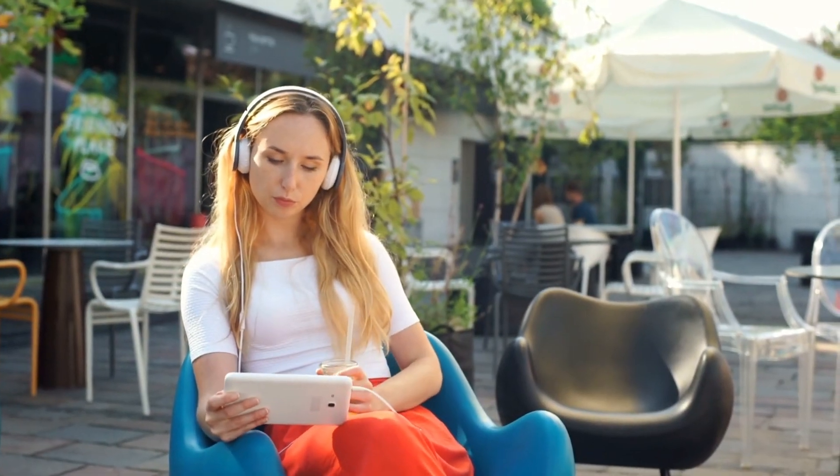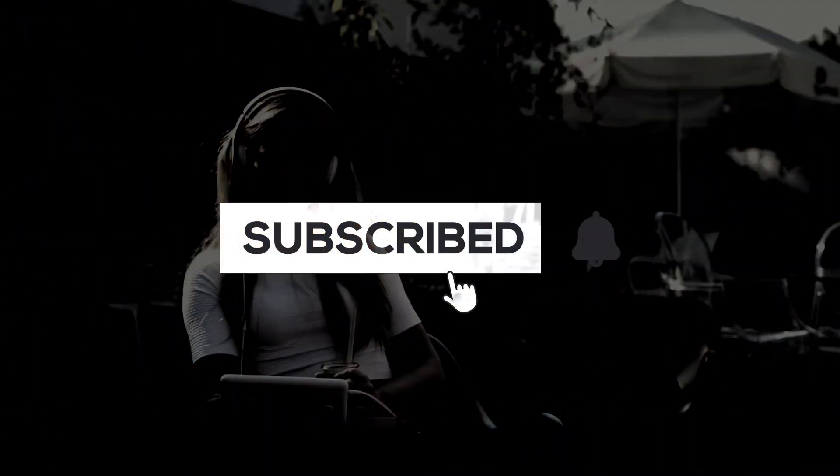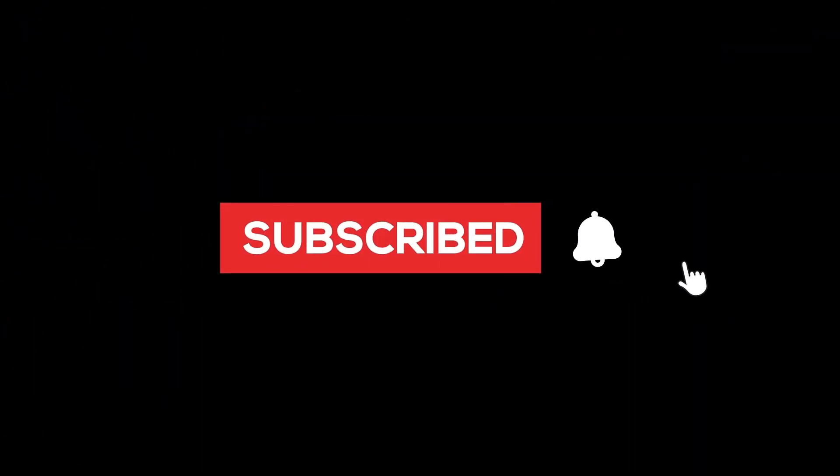Thank you for tuning in. As always, if you learned something new today, please remember to subscribe to our channel for more videos that will help keep your body in amazing shape.